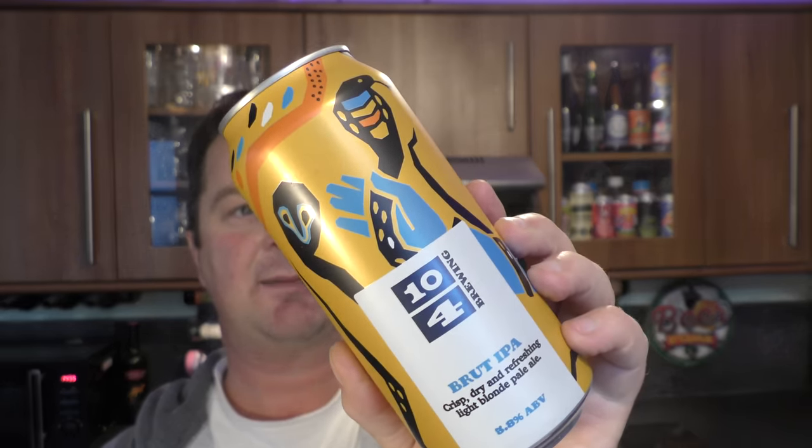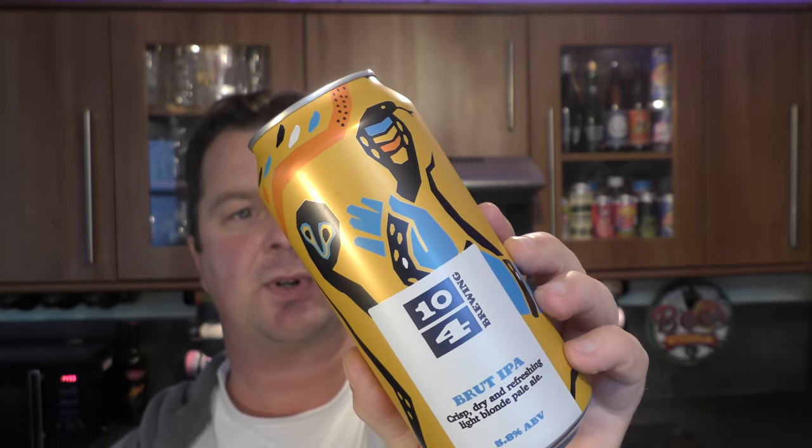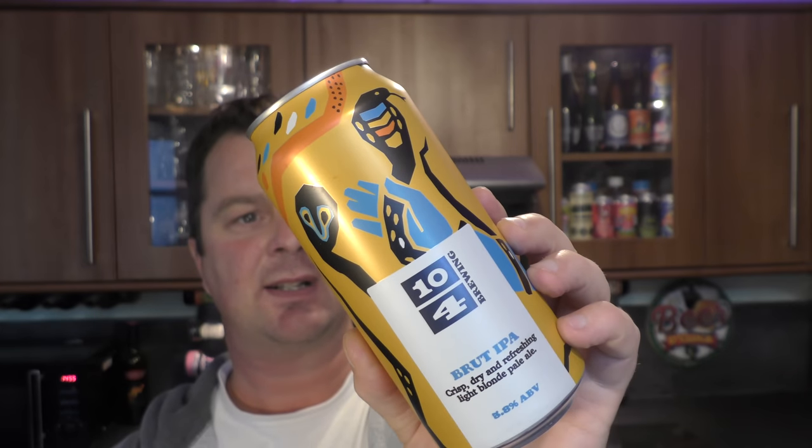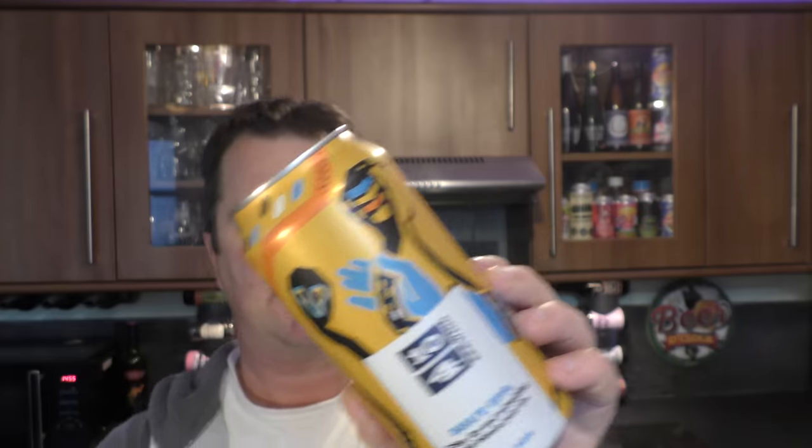Another 440ml can from Aldi by 10 for Brewing - it's the Brut IPA at 5.8% ABV. Made with British and Continental hops, this crisp, dry and refreshing IPA has a lingering finish of grape and spice. Let's hope so. Who brews this one? It doesn't say - just brewed in the UK for Aldi.